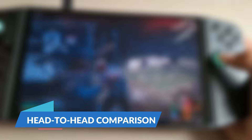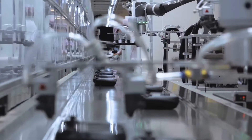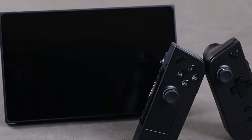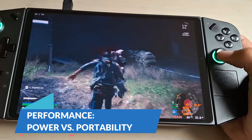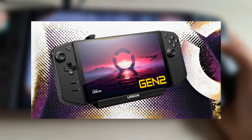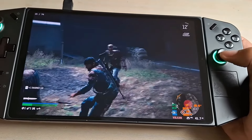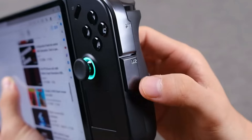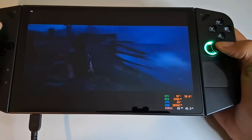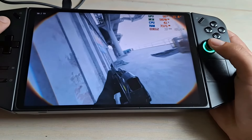While both the Legion Go Gen 2 and Lite are designed for gaming, there are no compromises made in their respective specifications. The Legion Go Gen 2 is built for performance — its next-gen processor, improved GPU, and faster SSD make it a better choice for gamers who demand top-tier performance. This model is ideal for graphically intensive games, providing faster load times, smoother frame rates, and better overall responsiveness. On the other hand, the Legion Go Lite is designed for affordability and portability, still offering a solid gaming experience while balancing power with a lower, more accessible price point.